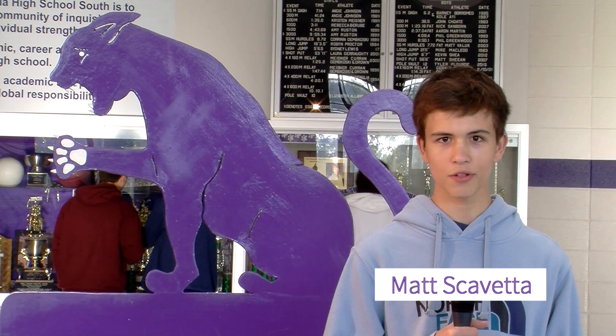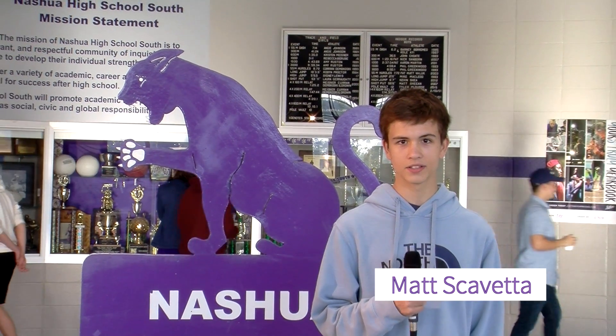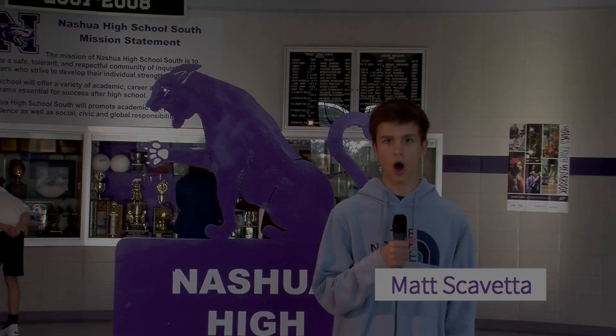Nashville High School South — a perfect place to be. Thank you for joining us today. I'm Matthew Scovetta reporting for NTC-HGTV.